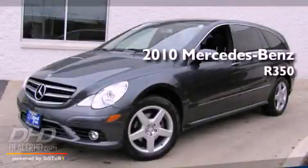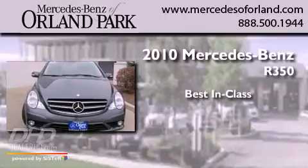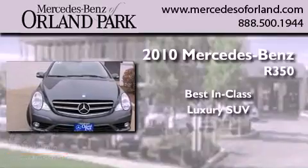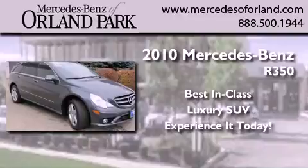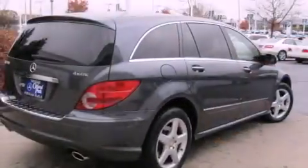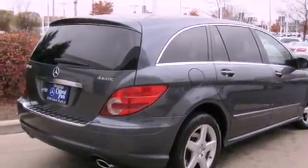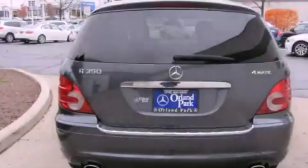This is a 2010 Mercedes-Benz R350. Its top features include a power sunroof, a power passenger seat, a GPS navigation system, a DVD entertainment center, and alloy wheels.